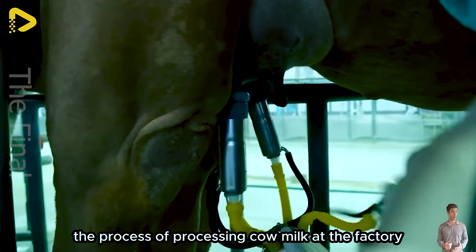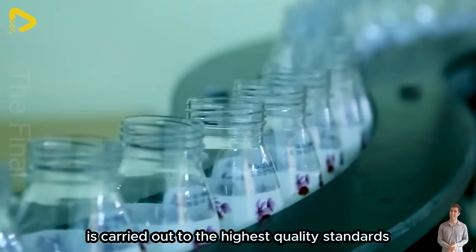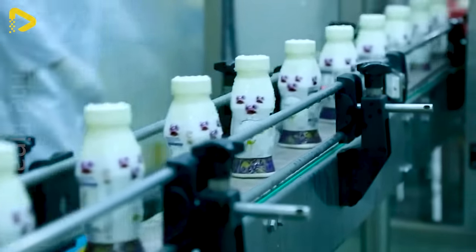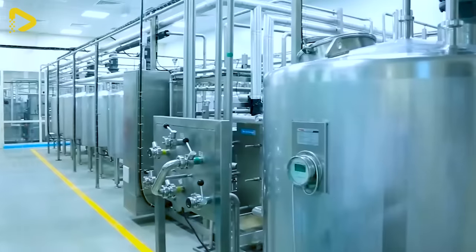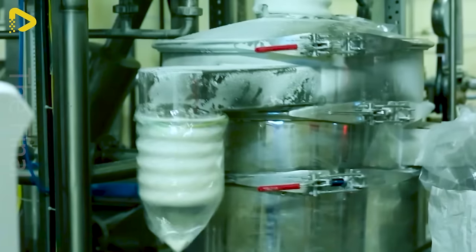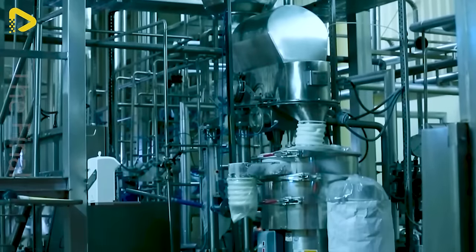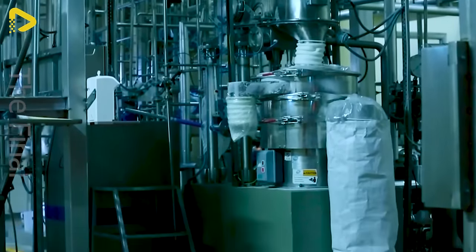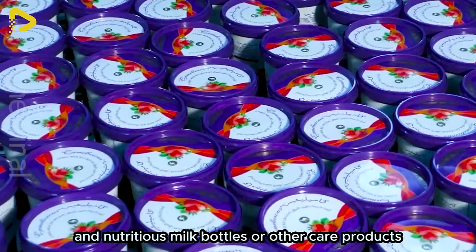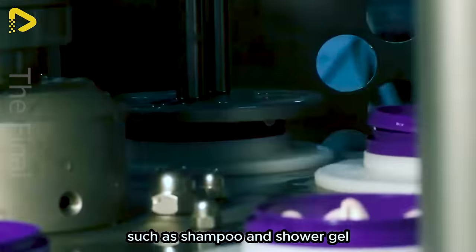The process of processing camel milk at the factory is carried out to the highest quality standards, starting with a selection of healthy camels. After that, the milk is filtered and pasteurised with advanced technology, helping to ensure food safety and hygiene for consumers. At this factory, camel milk can be processed into delicious and nutritious milk bottles or other care products such as shampoo and shower gel.